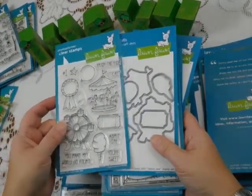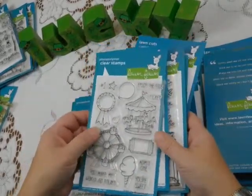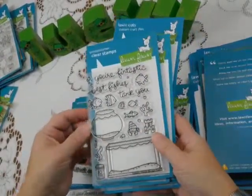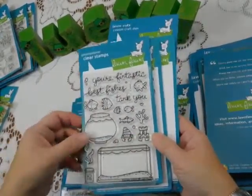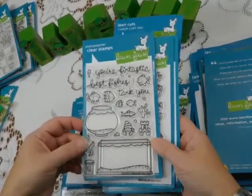It's very easy to lay the appropriate die over your stamped image, cut, and you don't have problems with it. This one's kind of fun — it's called Fantastic Friends — and we've got our fishes and little sea critters and that sort of thing that could create a fun card. Again, lots and lots of variety.